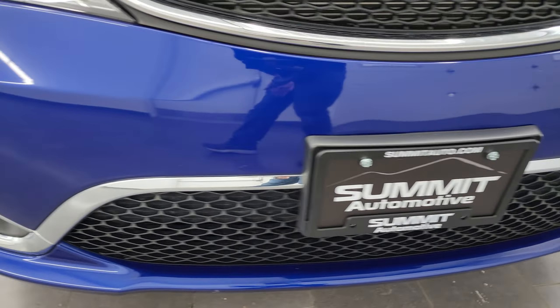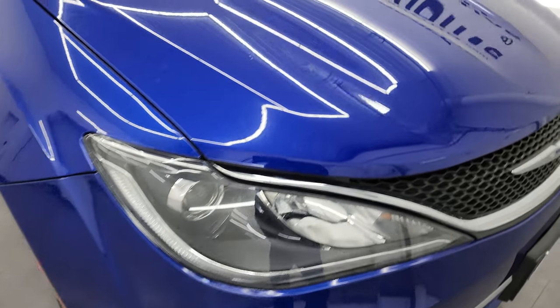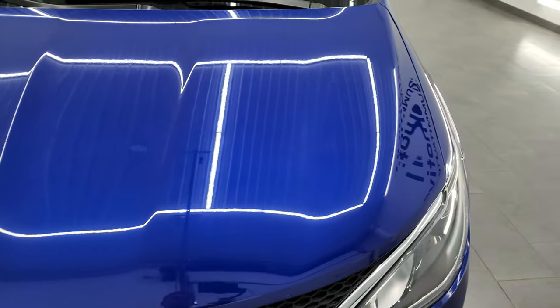The front bumper is in very nice condition as well — no major dents, dings, or cracks. And the hood is in pretty nice shape with no major dents or dings either.